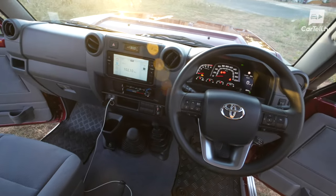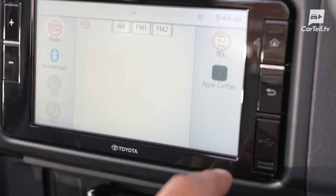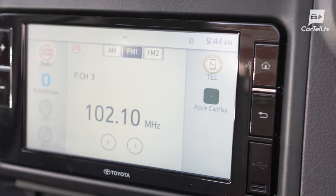First off, we've got the 6.7-inch infotainment screen. It's not exactly a cinema screen, but it gets the job done. Plus, it has Android Auto and Apple CarPlay, so at least it's trying to keep up with the times.